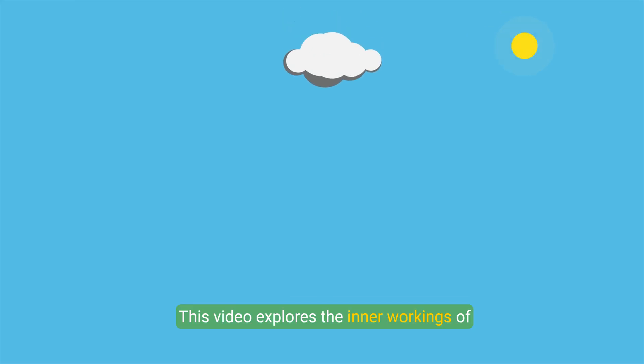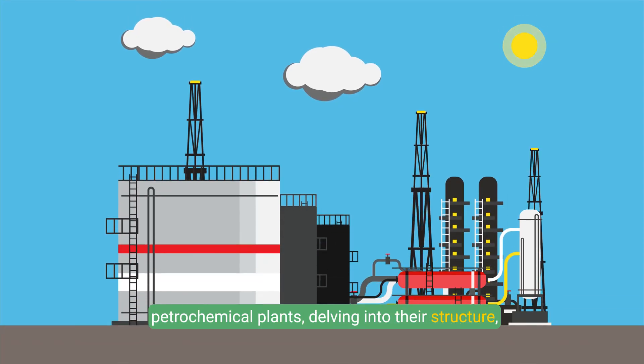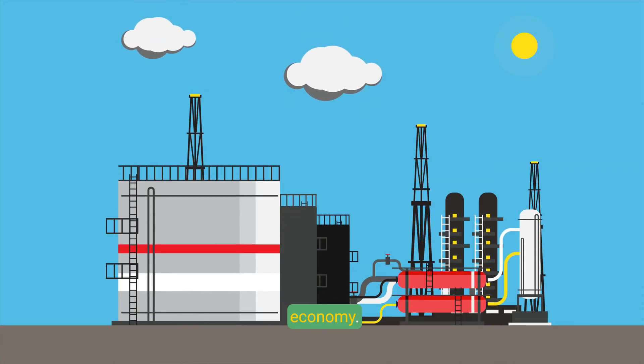This video explores the inner workings of petrochemical plants, delving into their structure, layout, equipment, and environmental considerations, as well as examining their role in the global economy.